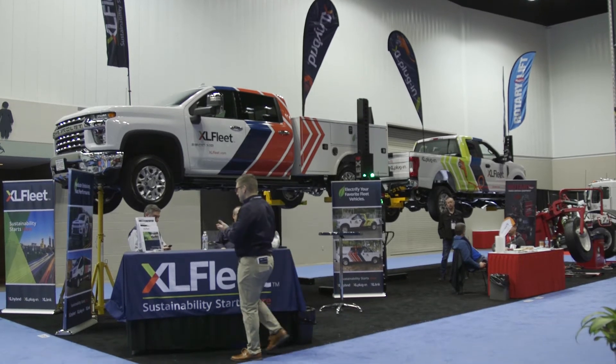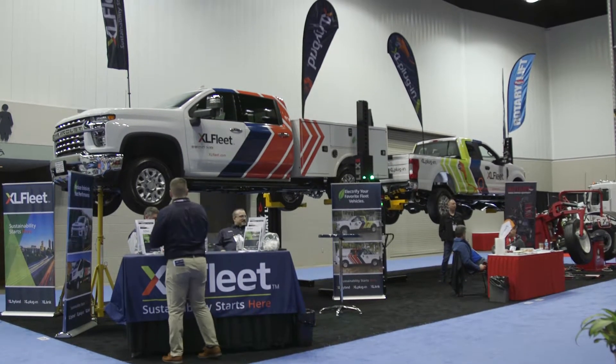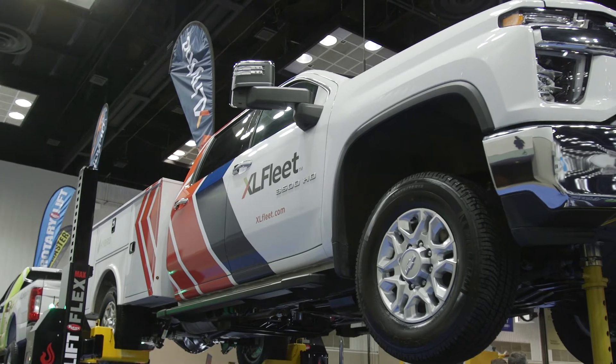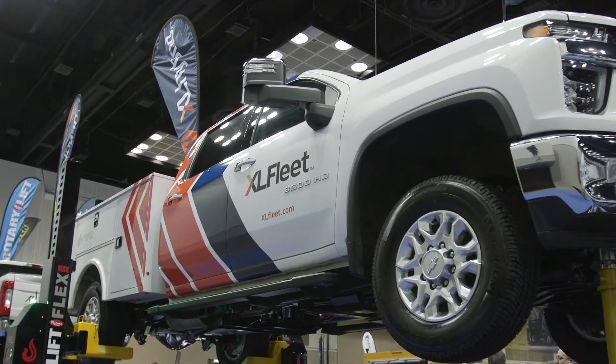XL Fleet is the leading provider of fleet electrification solutions for class two through six vehicles. We work on Ford, GM, and Isuzu products ranging from pickup trucks, vans, strip chassis, box trucks — really anything in that two to six range and for really every conceivable application.